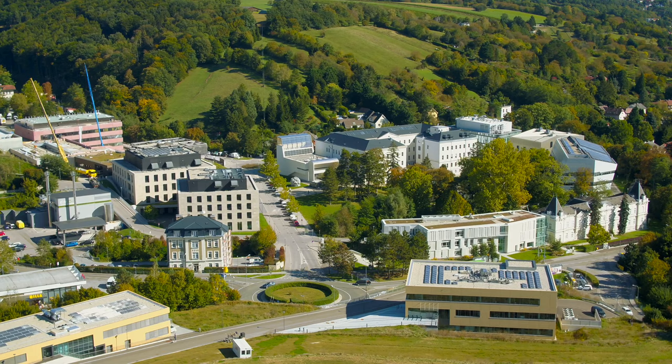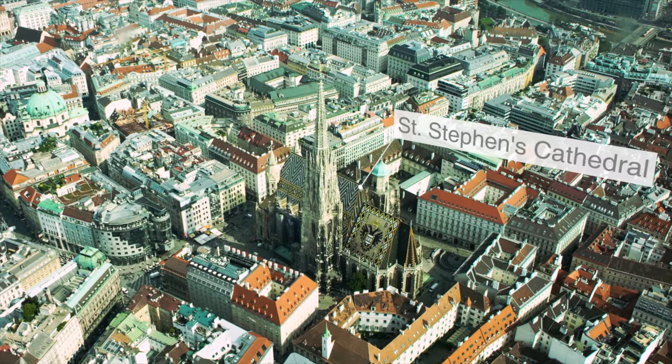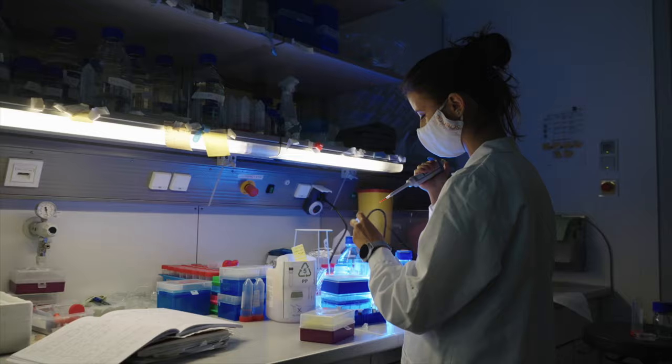The institute is surrounded by quiet neighborhoods and beautiful nature. However, Austria's capital Vienna is just around the corner. The best part is that ISTA is just on the outskirts of Vienna, so you get to see the nice forest and trees everywhere around it. You get that aspect of nature, but then you can just take the ISTA shuttle bus and you're just a short hop into Vienna.